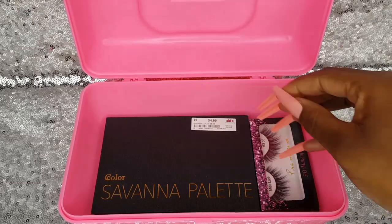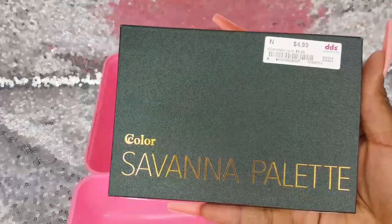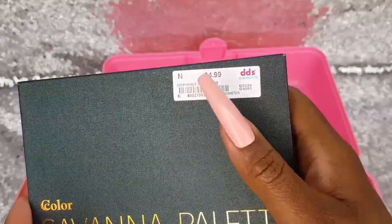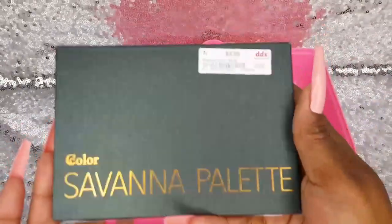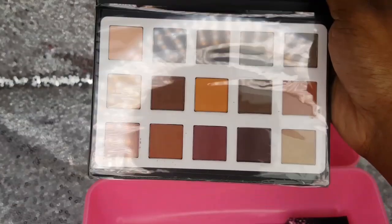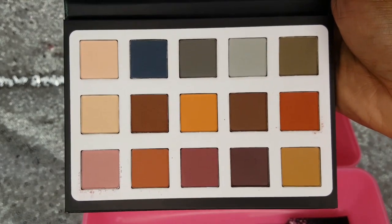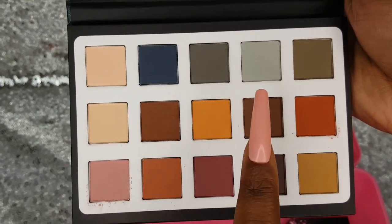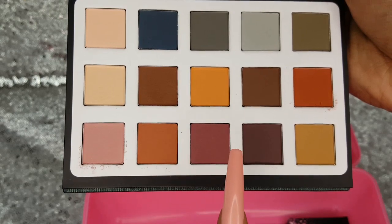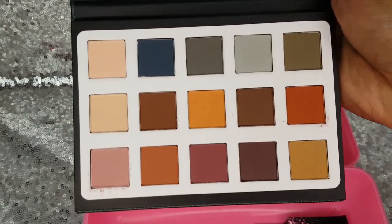I am down to my last two items and I was so excited to find this. This is the Sea Color Savannah Palette and I found it at Didi's Discounts for $4.99 — regular comparable value $8. So let's go ahead and open it up. Now you can see these beautiful colors without the glare from my lights. It is an all-matte palette, it is so pretty — especially this gray right here, and this orange and this purple shade. Really cute, I am excited to use this.